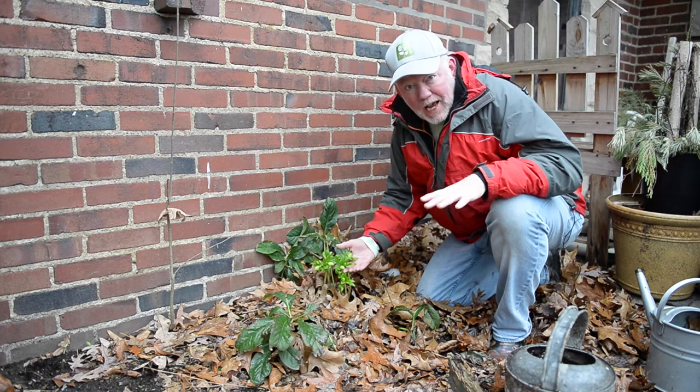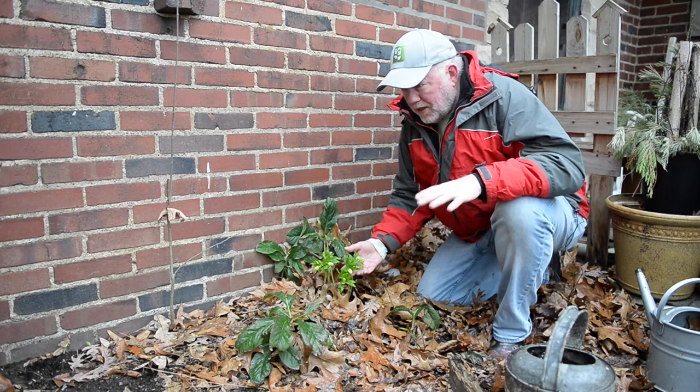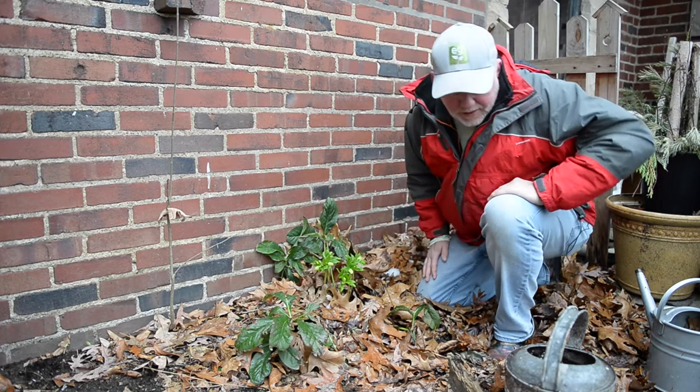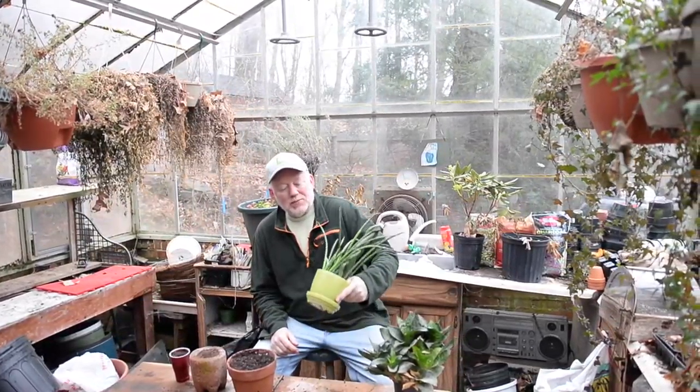That's enough time outside. Let's go to the greenhouse. We've got a job to do in there, and it is a mess — my mother would refer to that as disaster headquarters. As you can see, I've got my work cut out for me. This place needs to be cleaned up for seed starting, but before we do that, let's divide some houseplants.